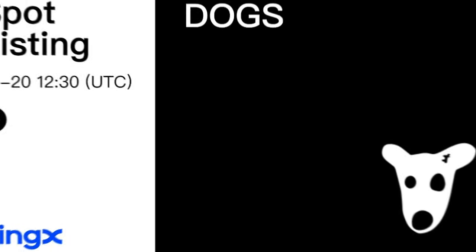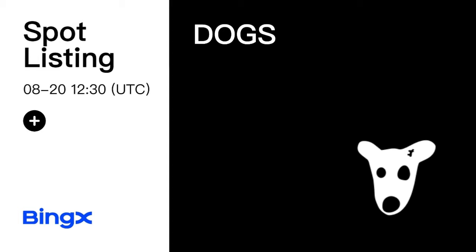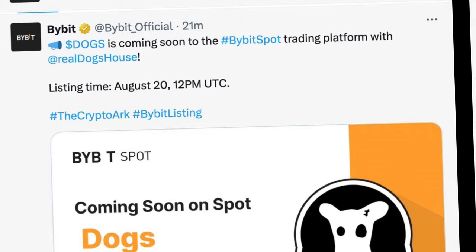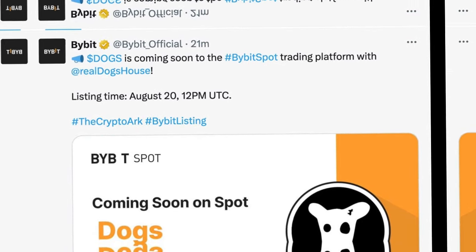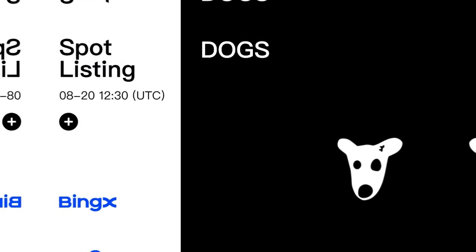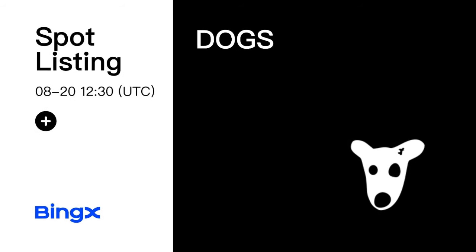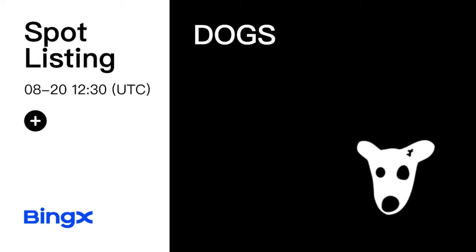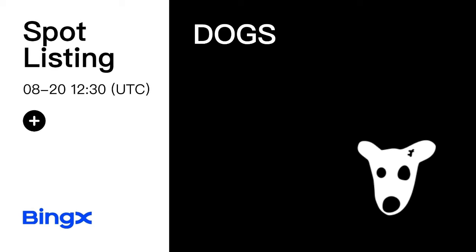From those exchanges you can sell them with ease without any issue. Please avoid withdrawing your token to OKX — OKX is no longer functional in Nigeria, they have stopped operating in Nigeria. Please desist from withdrawing your DOGS token to OKX.